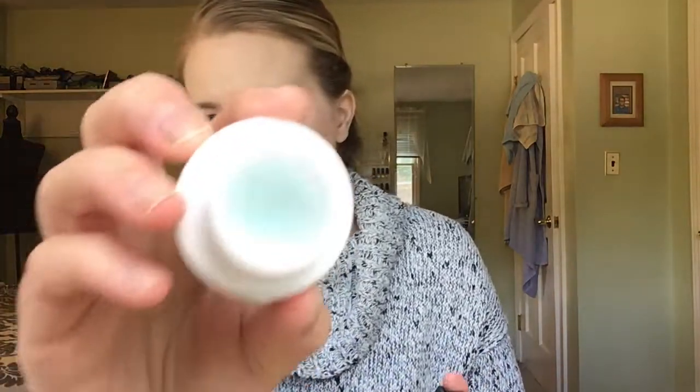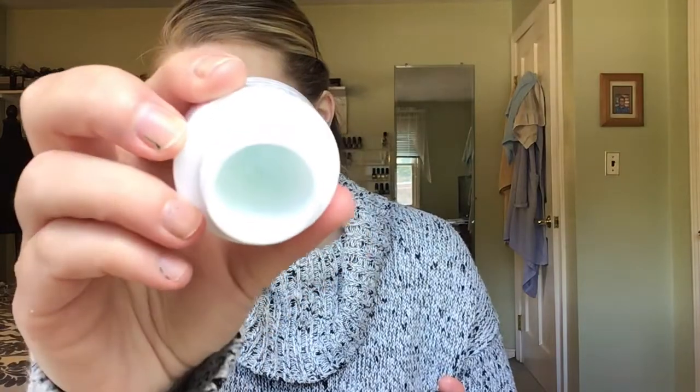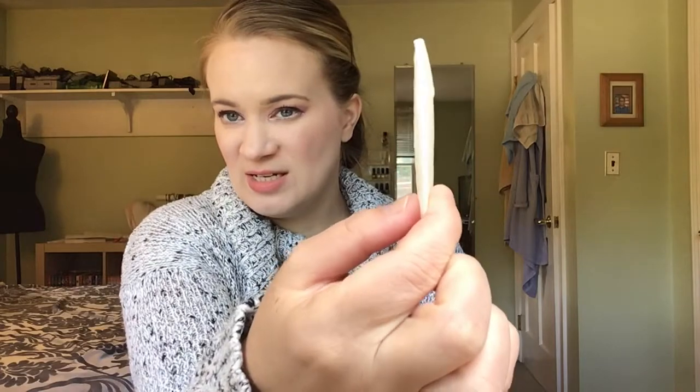For Rachel Platten, I put in this Belif Moisturizer, and I have been using this — there's only a little bit left at the bottom. I definitely think I could have this done for the next update. For Rosa Parks, I put in this Dial Bar Soap, and my goal is to finish it. I have been using it, so it's getting pretty thin, and I'm not sure if I could have it done for the next update, but it's getting there.